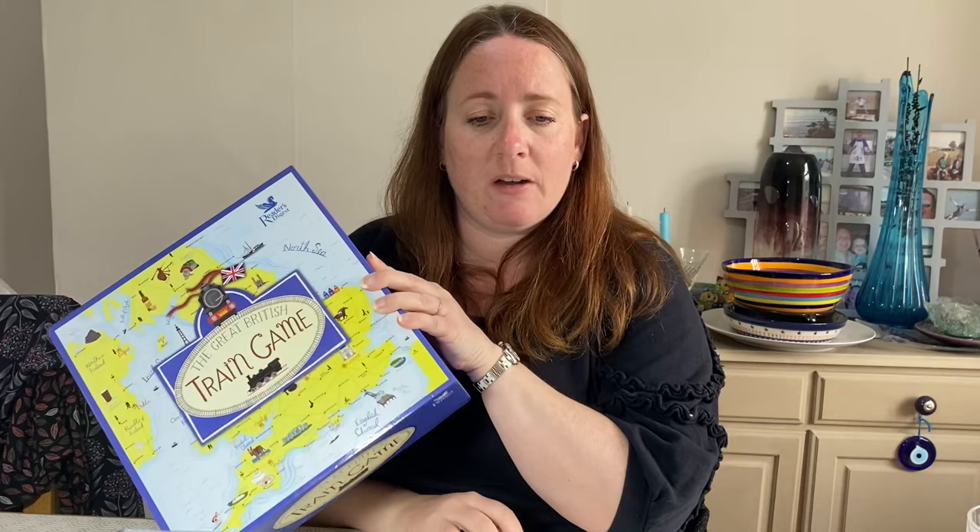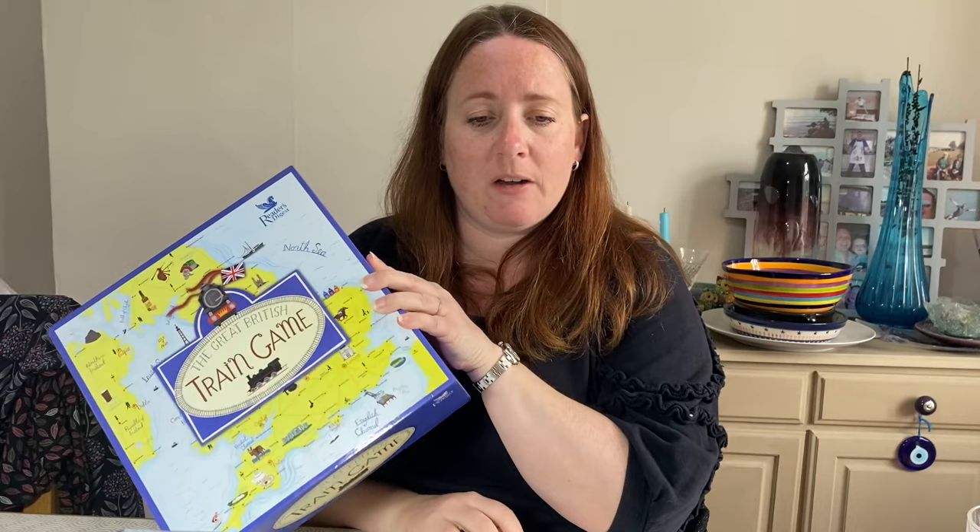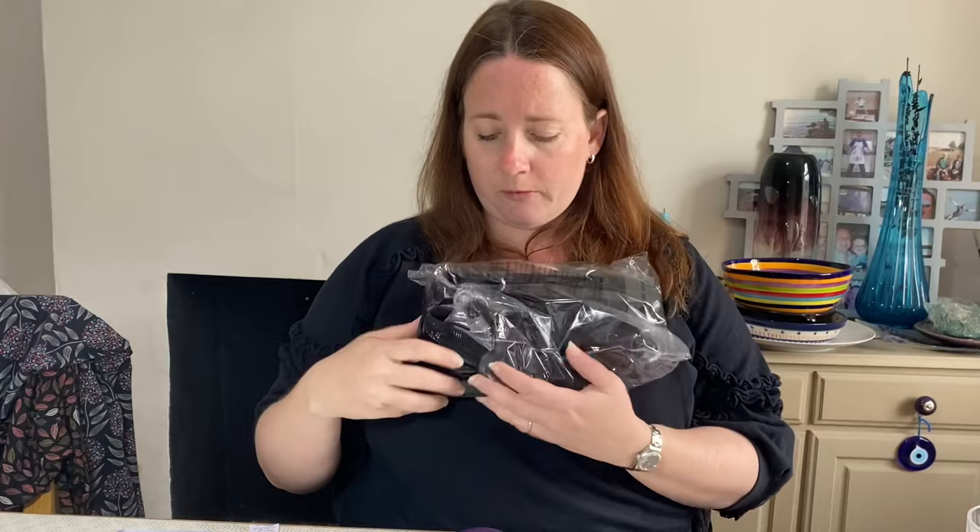The Great British Train Game by Reader's Digest - paid £3.49 in May and it's sold for £14.50. It's really heavy - probably a charity shop find based on the price. Also, Gabor ballet pumps - I've sold these over and over again. Six pairs, barely worn.